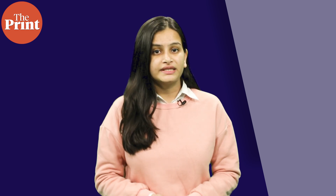The findings were presented at the American Society for Overseas Research meeting on 21st November. Archaeologists are yet to decipher the script, but it indicates positive connotations about how early language development happened, especially an alphabet-based writing system, which is different from hieroglyphs and cuneiform where shapes do not necessarily represent a particular sound.